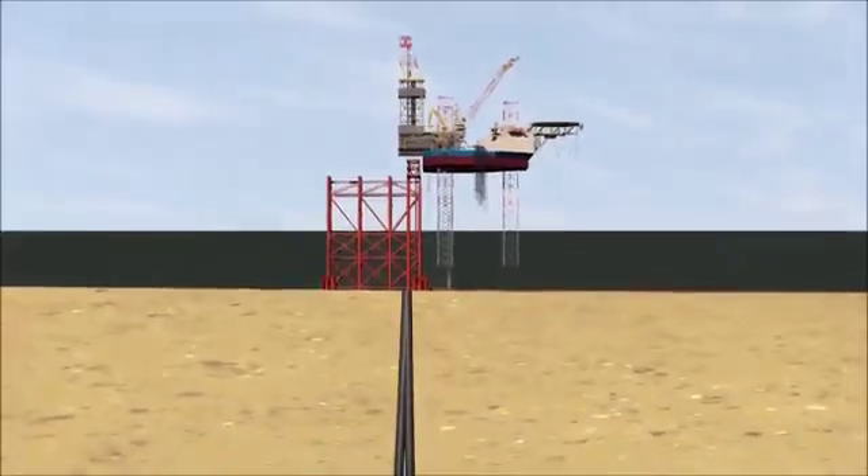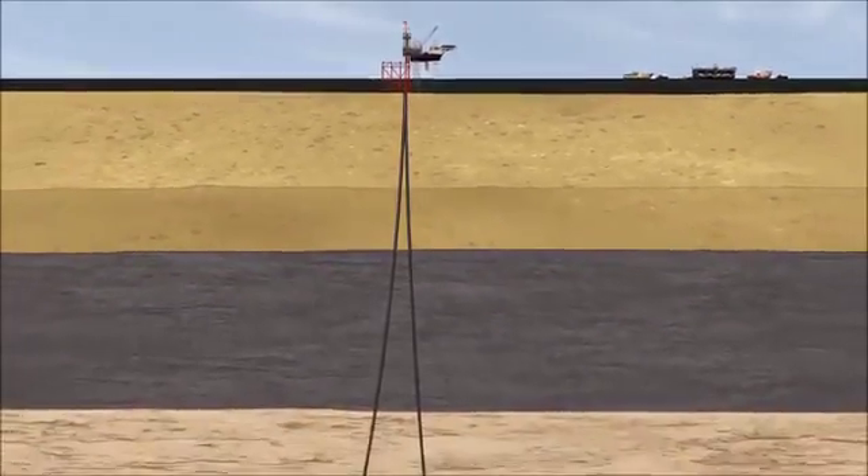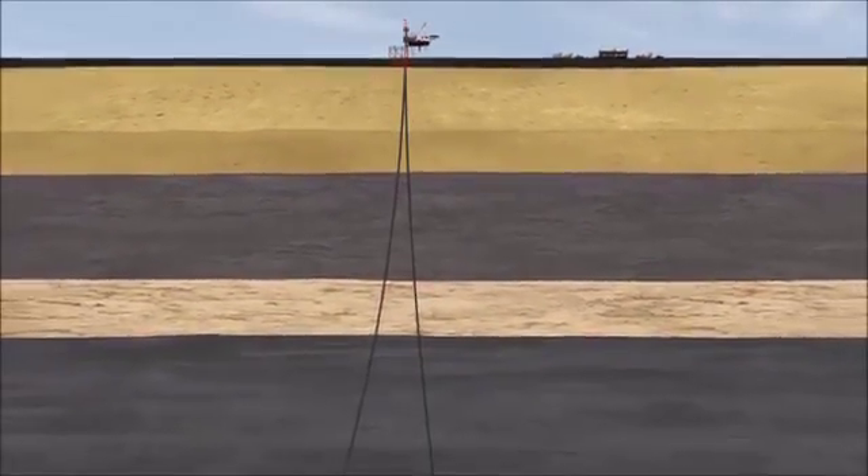In addition to the deep location of the reservoir, dealing with high pressures and temperatures also presents a significant challenge in this project.